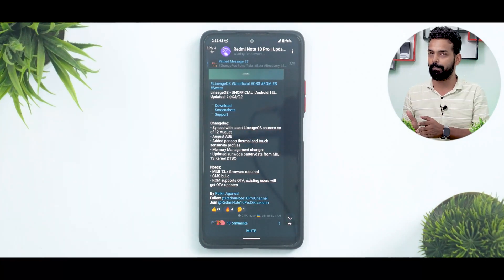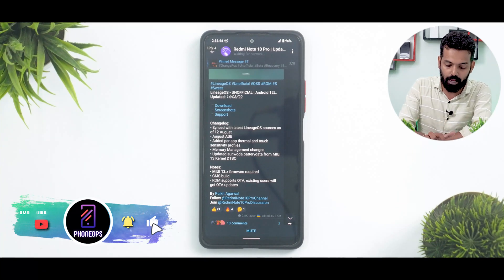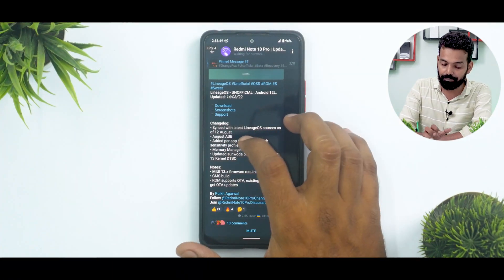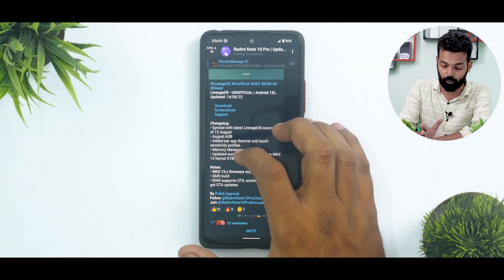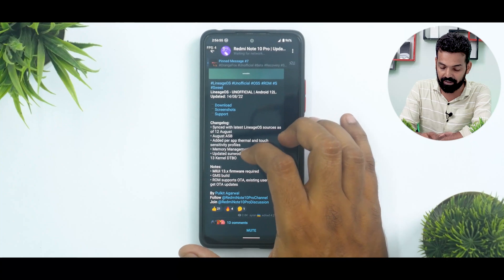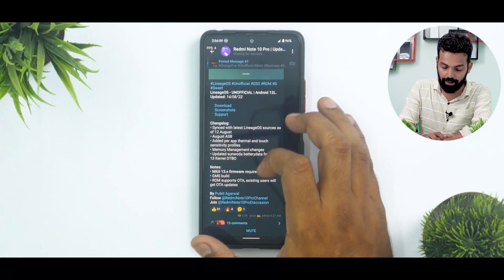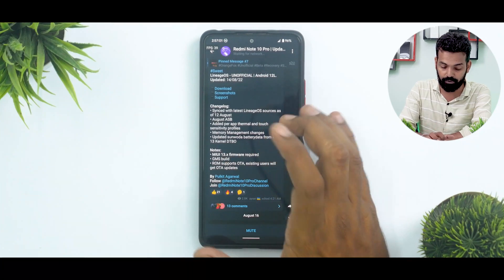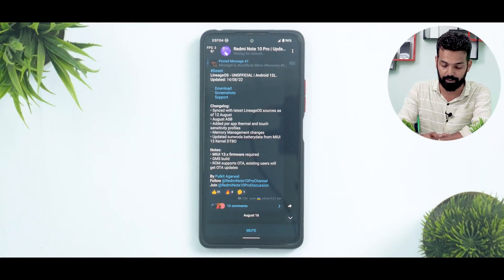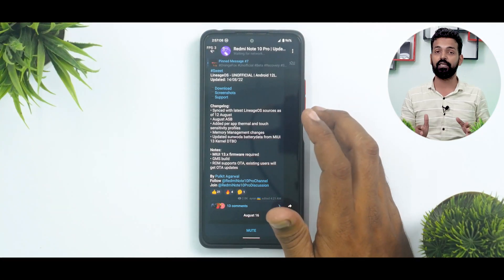There has been a Lineage OS 20 build as well, about Android 13 — there will be a video coming on that. August ASB added per-app thermal and touch sensitivity profiles, which is a good thing. Memory management changes updated. Sun Buda battery data from MIUI 13 kernel DTBO. MIUI 13 firmware is required to be flashed. This is a GMS build, meaning Gapps is included. The ROM also supports over-the-air updates, and existing users will get OTA updates.